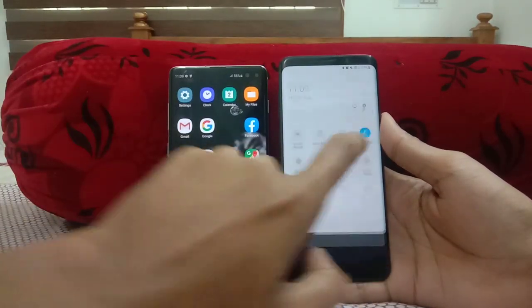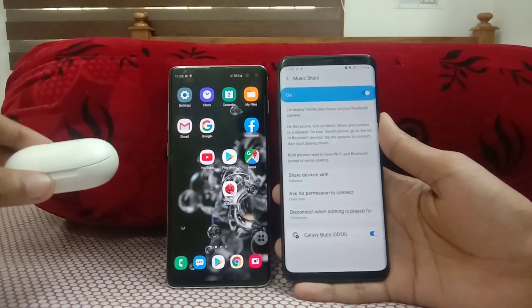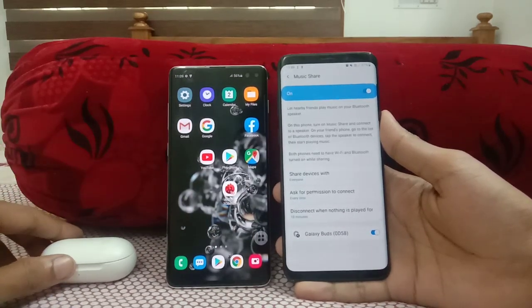The next feature is Music Share. Music Share allows us to share our Galaxy Buds with multiple phones. I'll show you a live demo right now.